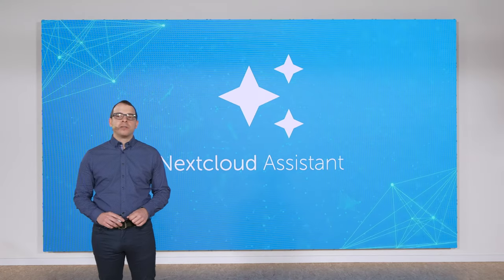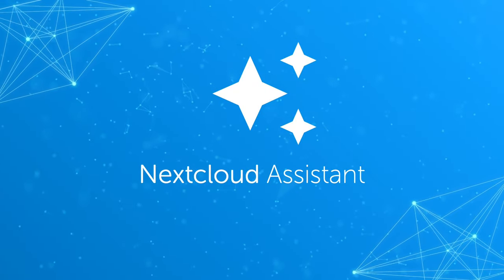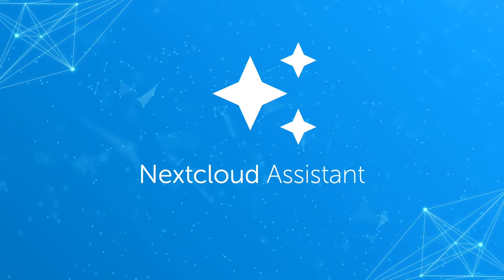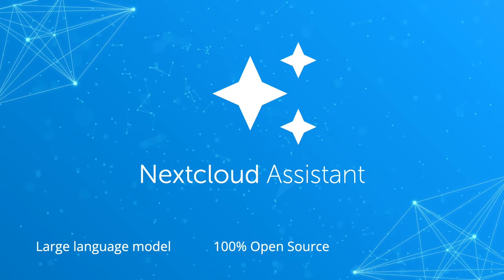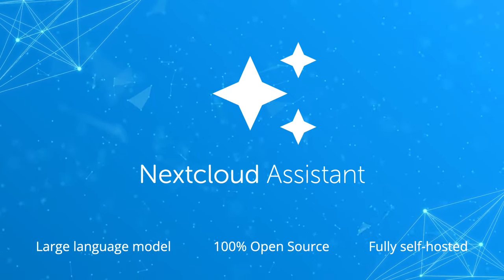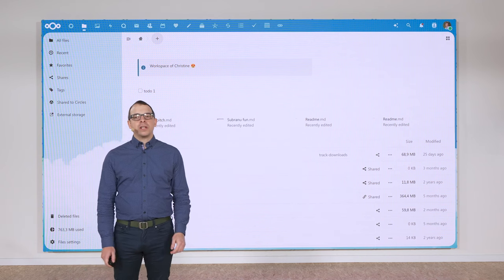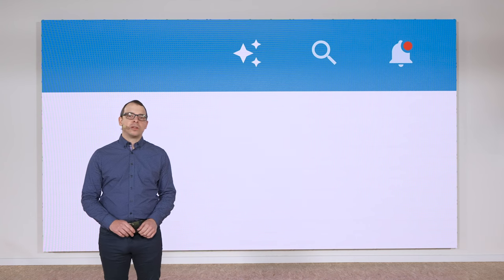We've also introduced AI features that are more prominent and interactive. A few months ago we introduced the Nextcloud Assistant — the industry's first AI Assistant hosted completely on your own server. It is based on a large language model, is 100% open source, and can run fully on-premise with no data sent to third parties. Users like Christine can now find their Nextcloud Assistant in many places. First, it's at the top right of the Nextcloud Hub interface, always ready for your questions.